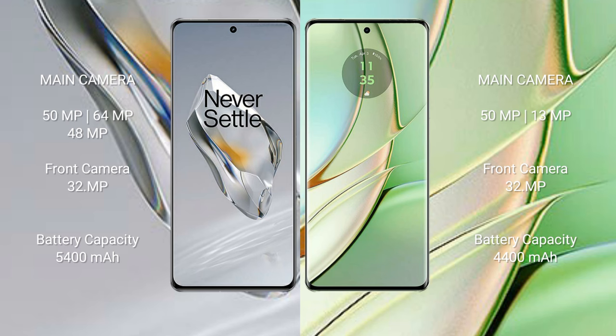The OnePlus 12 has a 5400mAh battery with 100W fast charging support, while the Motorola Edge 40 has a 4400mAh battery with 68W fast charging support.